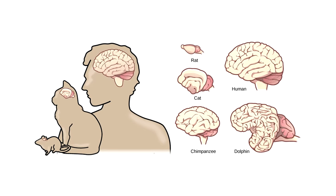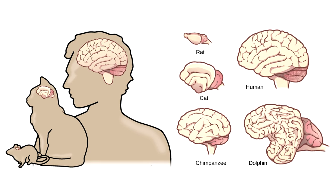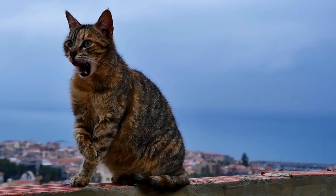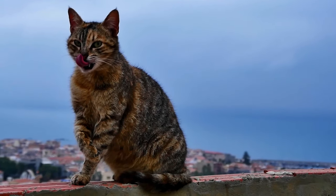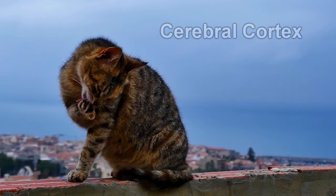One fascinating aspect of a cat's brain is its similarity to our own. The structure of a cat's brain is about 90% similar to a human's. This means that cats, like us, have a cerebral cortex — the part of the brain responsible for decision-making and problem-solving.